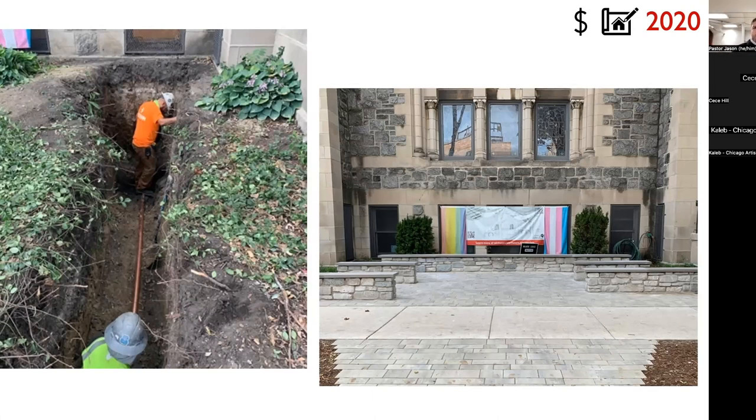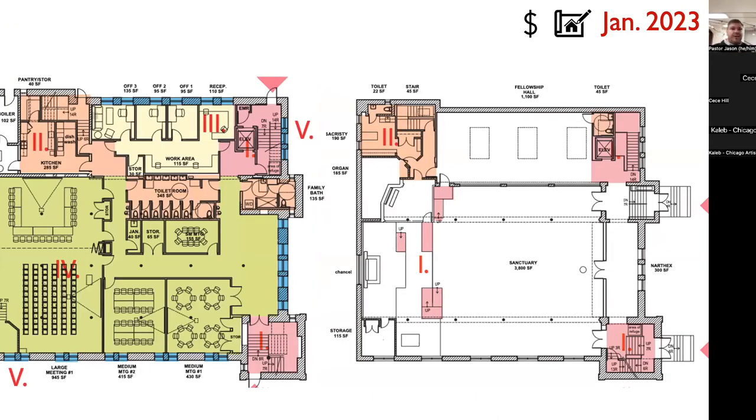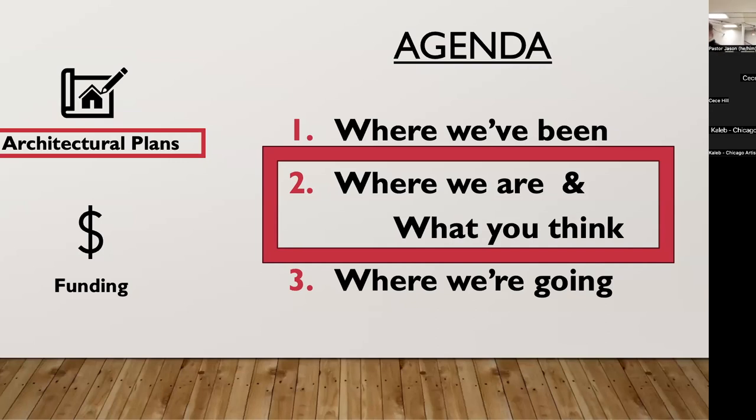Earlier in 2023, we landed on a plan that had generated the most energy from previous meetings. We had multiple congregation meetings, a neighbor meeting, and space use group meetings. We took all that feedback, and what you're seeing in the plan today comes from those early 2023 meetings. With that, I'll turn it over to Jonathan to walk us through where we are now.